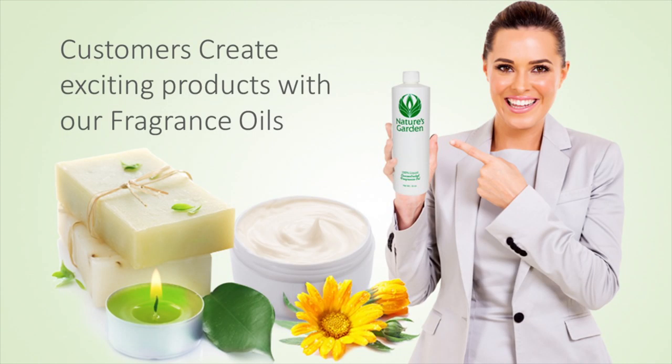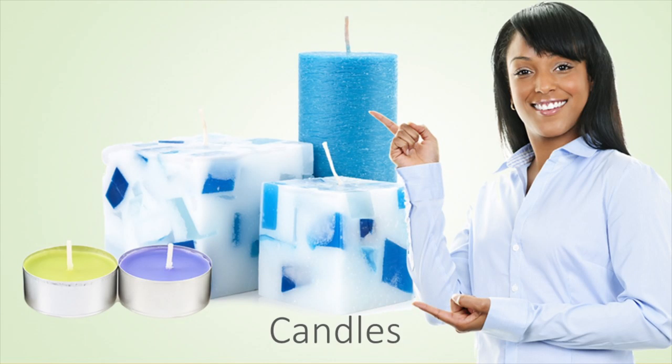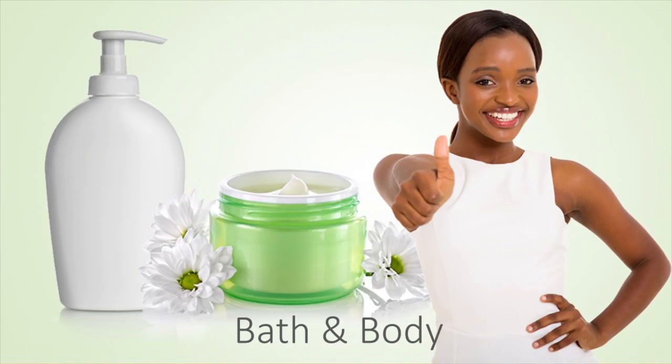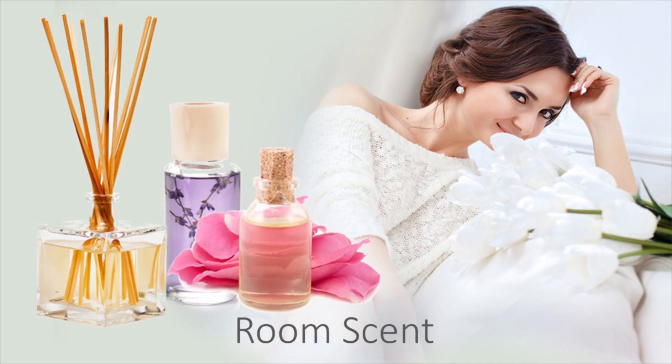Our customers create indulgent products with this fragrance oil, including decadent decorative candles, sugary homemade soaps, blissful bath and body products, and inviting room scents.